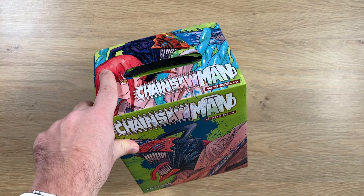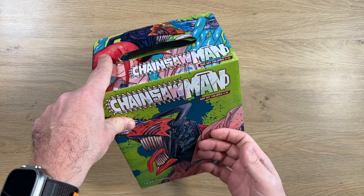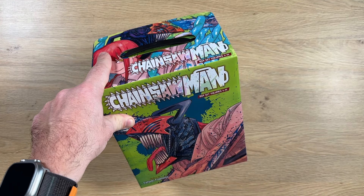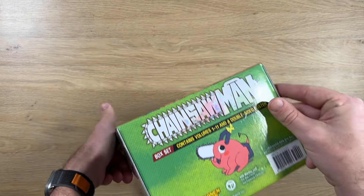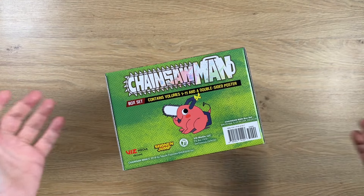The handle is a nice way to carry your manga if you're going somewhere. Me personally, I use this kind of box set to carry physical manga when I'm going somewhere for a week or two, so that I have stuff to read.